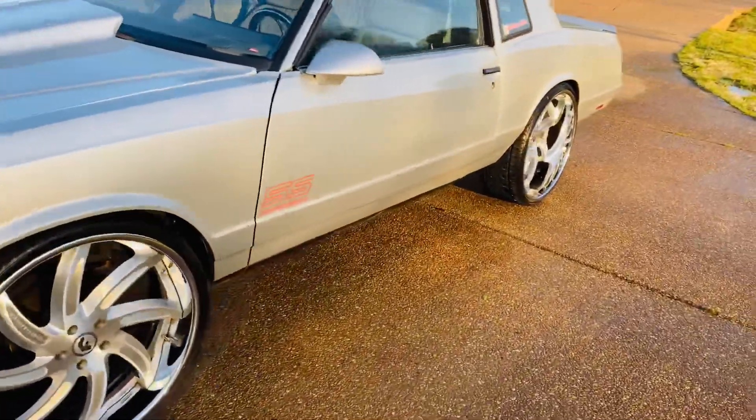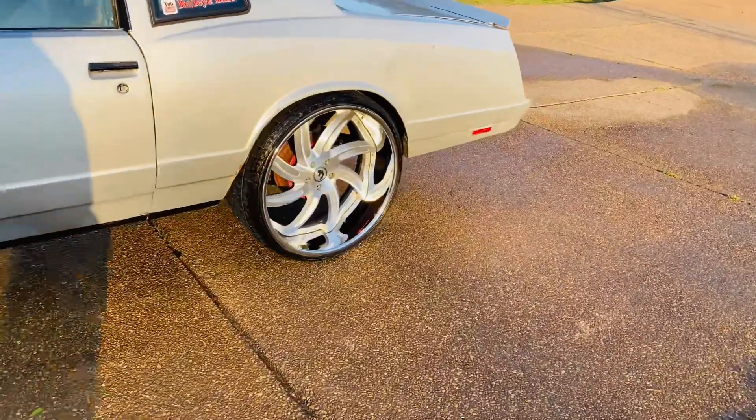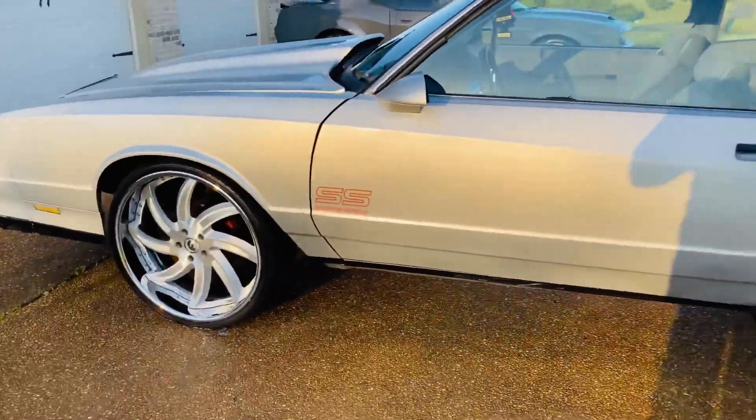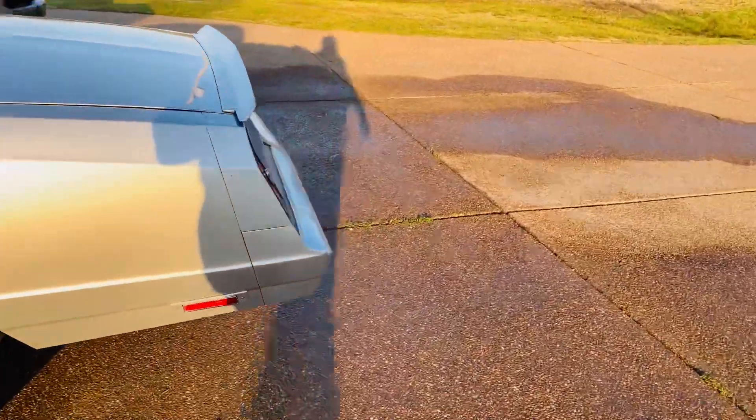It's got 24 by 11s on it right now with a seven and a half inch lip in the rear. I'm gonna squat it some more, get a tub. I got a couple things I'm finna do.